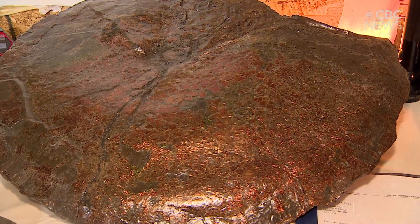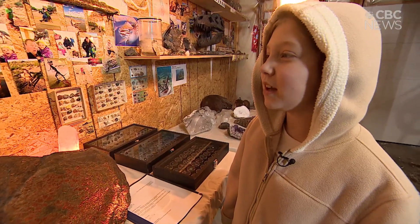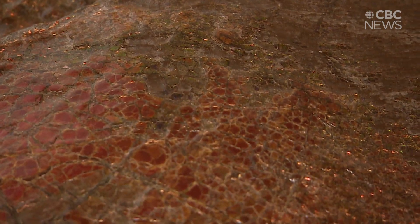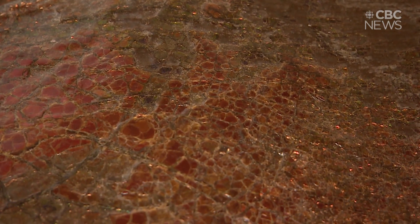That's an ammonite and my favourite part about it is all the colours. This specimen is about a 70 million year old ammonite from the Cretaceous period.